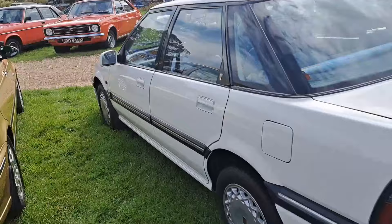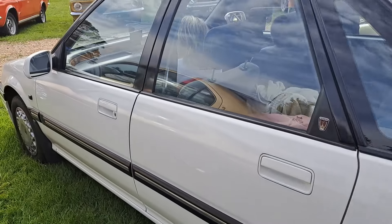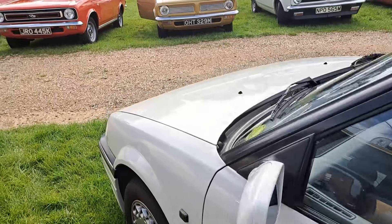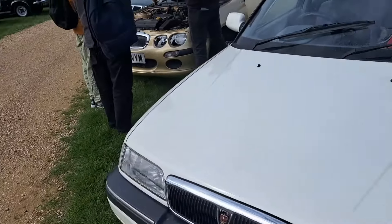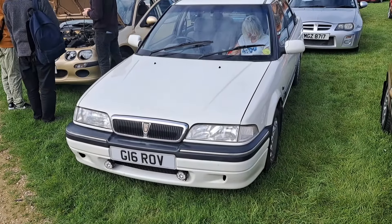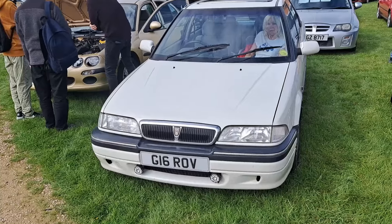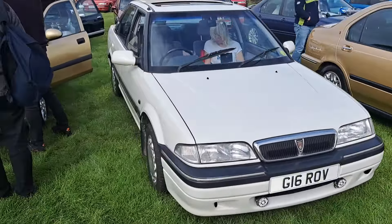Early 45 this one — 2000 registration with some headlamp washers. This saloon would probably be a Club spec. We've got the older style door cards, just like the one I had — coming away because that's what happens with these. I don't know how the headlining is, but yeah very nice, nice colour.